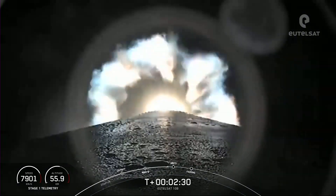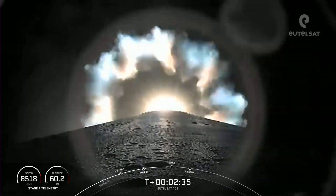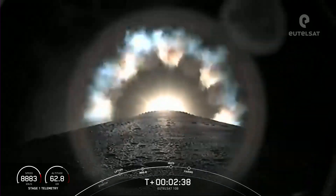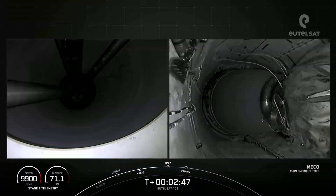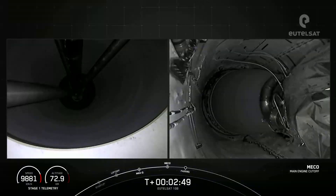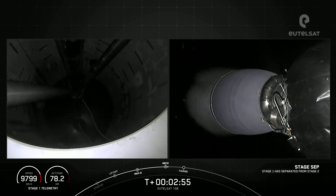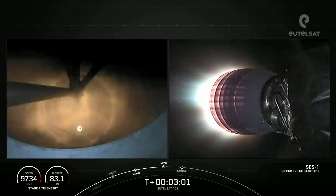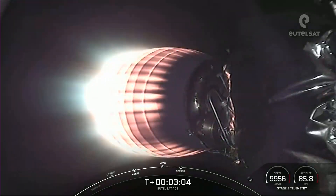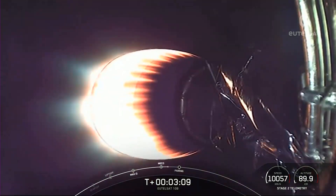Those events are coming up in about 20 seconds. Main engine cutoff. Main engine cutoff — stage separation confirmed. Stage 1 FTS is safe. We did have MECO and stage separation.